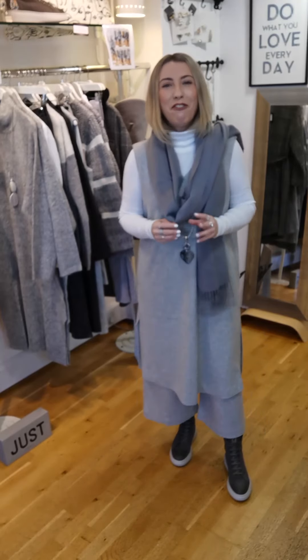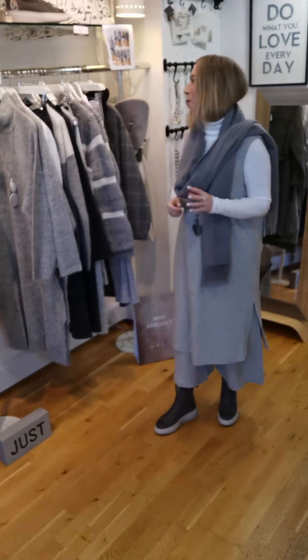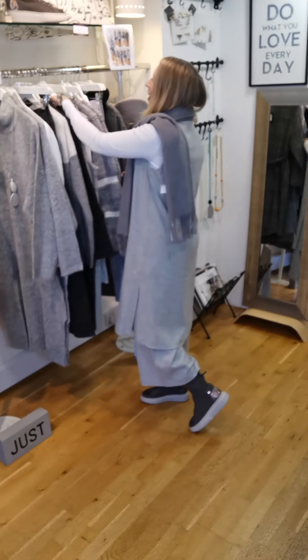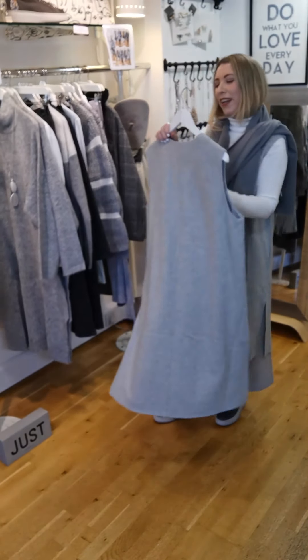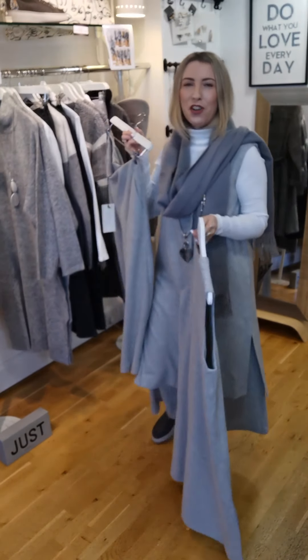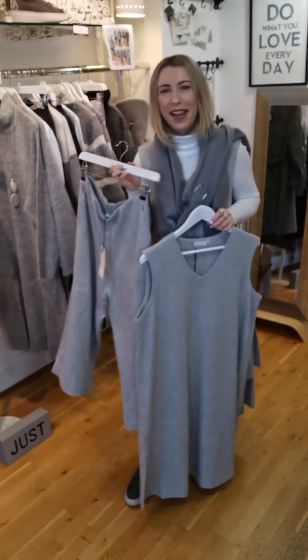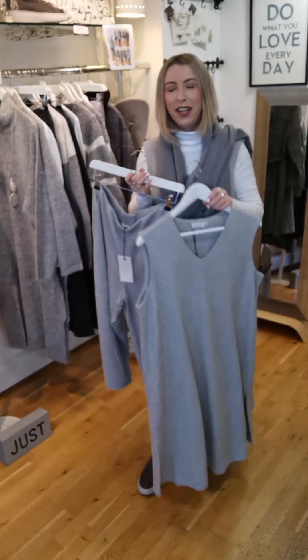So for the final look today, I'm showing you almost head-to-toe Maasai. This came in a little while ago and I've been playing with it in my mind in terms of styling, and today it came to me - it's going in with the greys, and it's just sitting so perfectly here with a little pop of white as well.